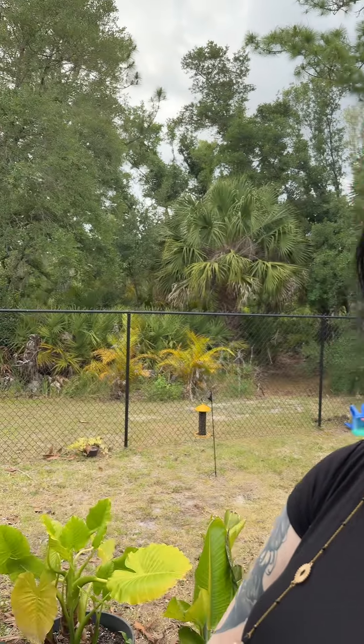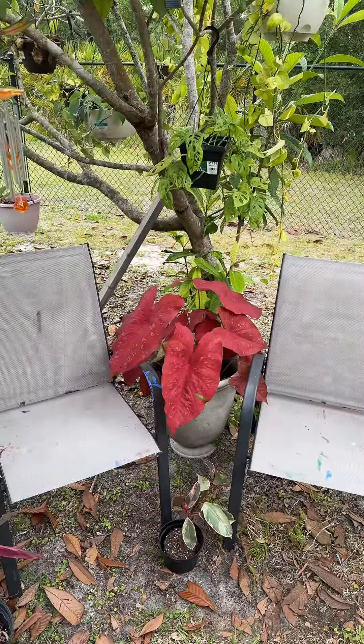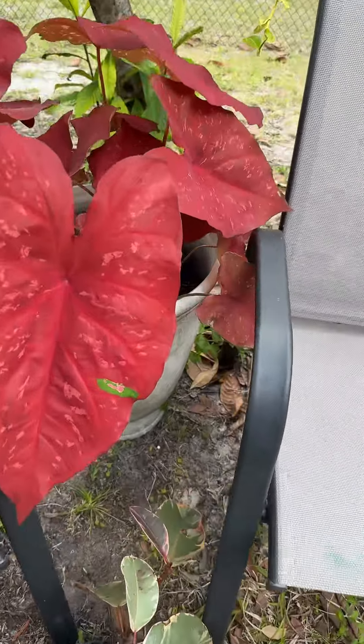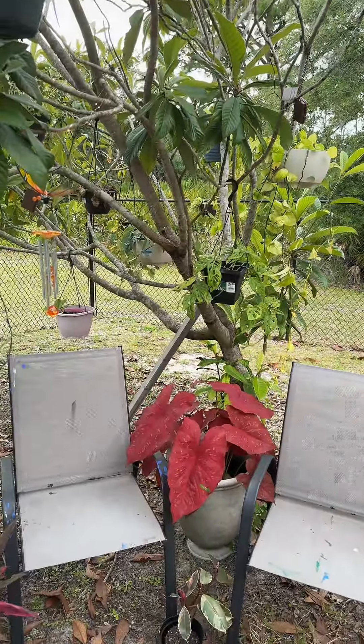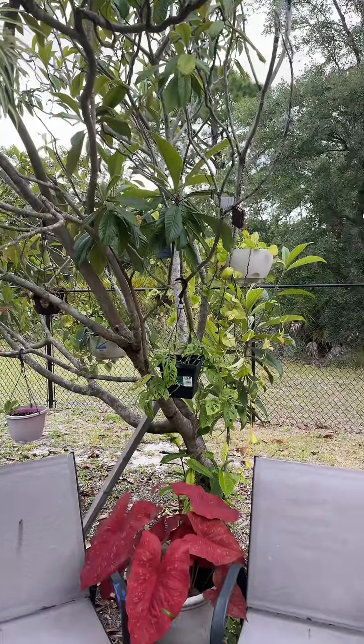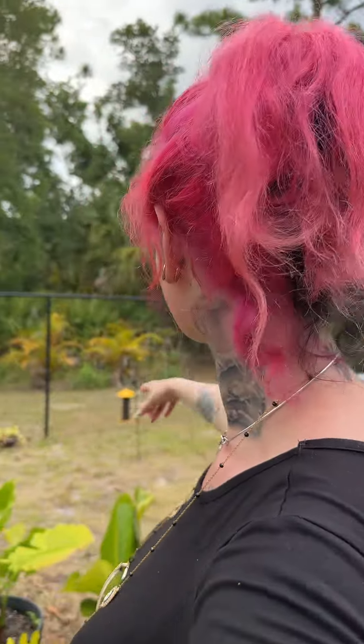We've also had people request garden content for TikTok and vlogs. I moved all my plants around — this is the plant equivalent of a freckle or a birthmark. I just rearranged everything and got little lights in the trees so I can sit out here in the dusk of the day and enjoy myself.